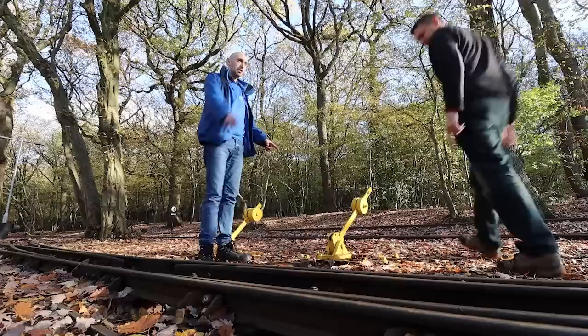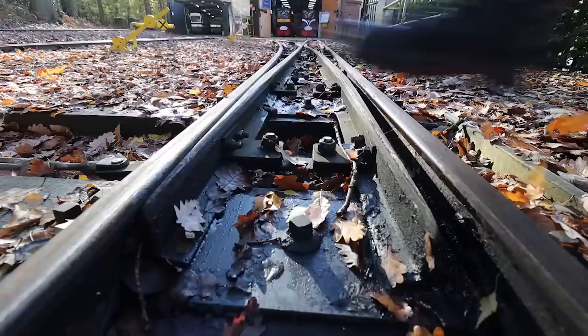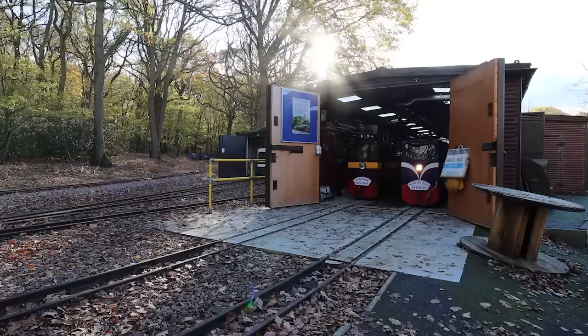So these points — the loco's in road number two at the moment but they're set for road one. So just throw it across — push it across. That's it all the way across, so the blade then touches up with the stock rail. I'll give it a kick to make sure it's definitely against. We don't want any trains coming off the line. And there we are — now we'll bring it out.